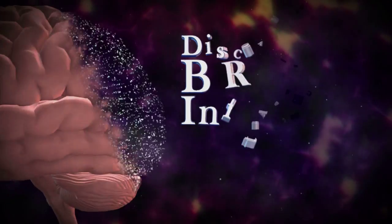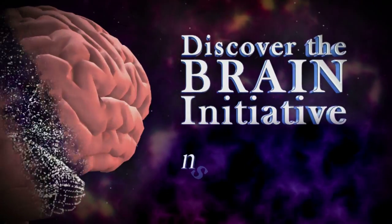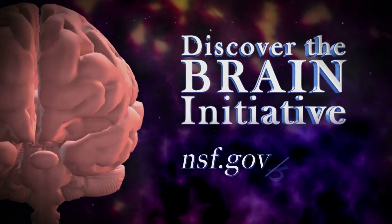For more information about the BRAIN Initiative, visit NSF.gov/BRAIN.